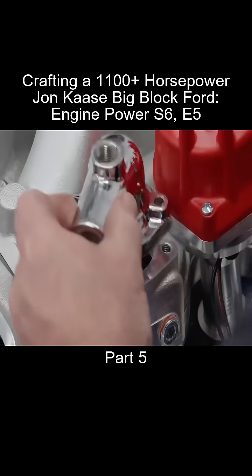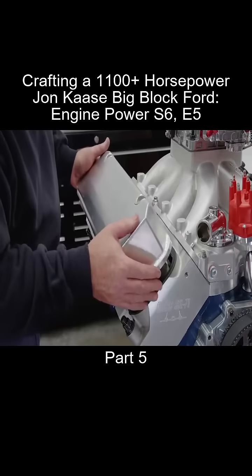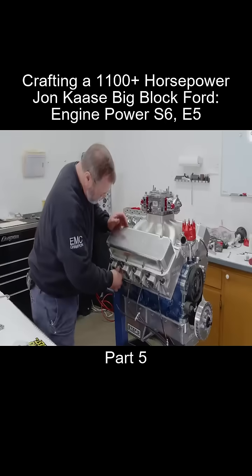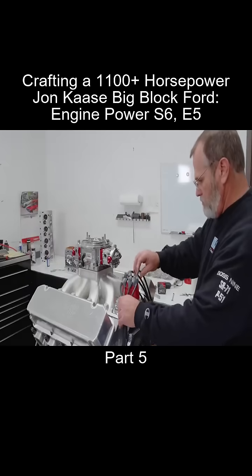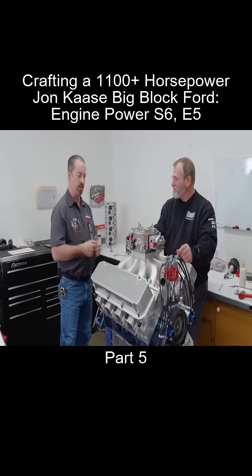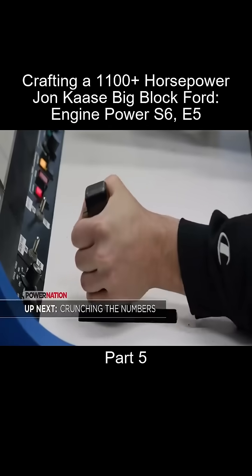This one is from Quick Fuel. A couple of quick touches and this engine is complete. Everything went together nice and fit up slick. What's next? Dyno. Let's make some hot water with it. Up next, it all comes down to this.